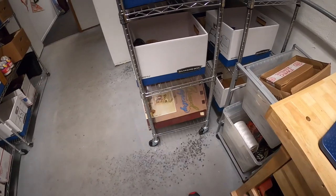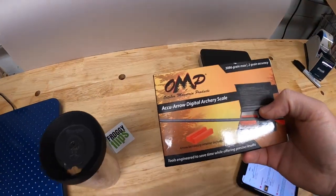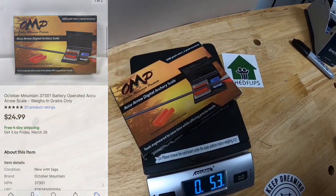Next thing going out is from that big hunting buy I made — a lot of that stuff is selling. This is a little archery scale so you can weigh your arrows. That sold for $24.99 free shipping.